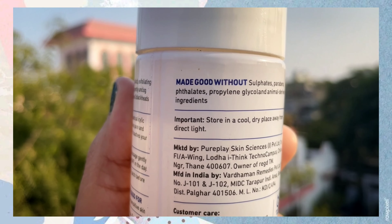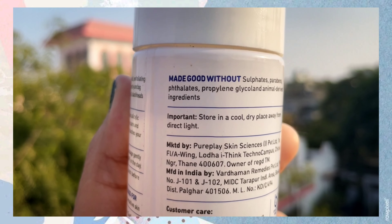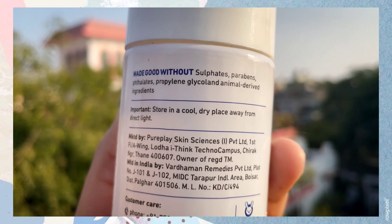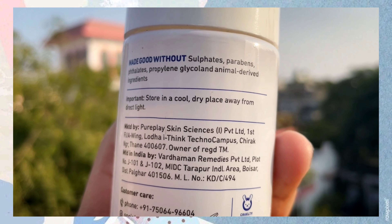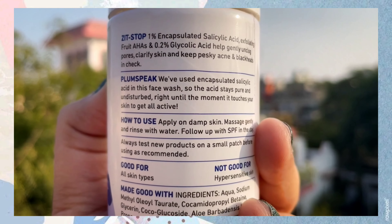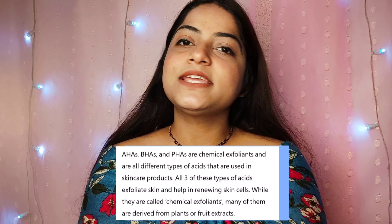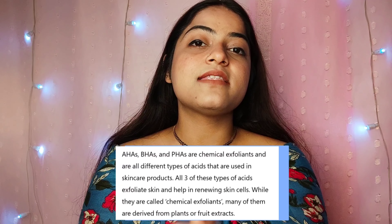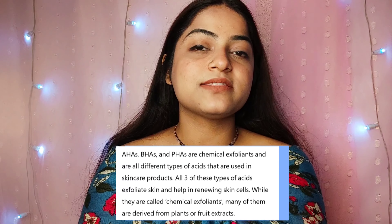This face wash is made with an encapsulated form which ensures sustained release of BHA. BHA stands for beta hydroxy acids, and is also commonly known as salicylic acid. These are chemical exfoliants — different types of acids used in skincare products.